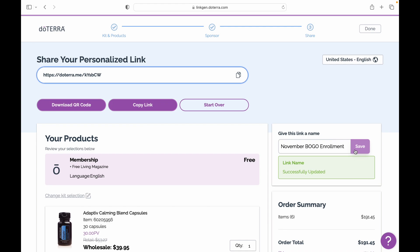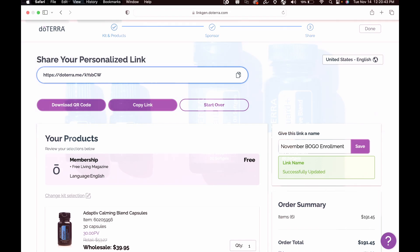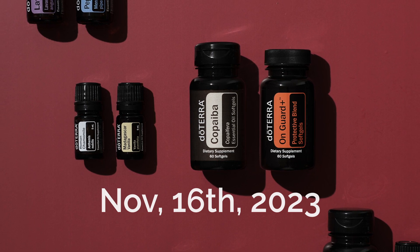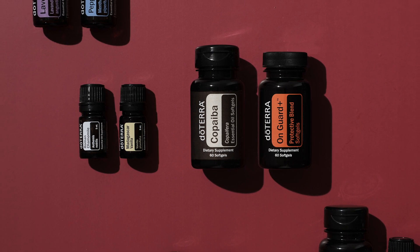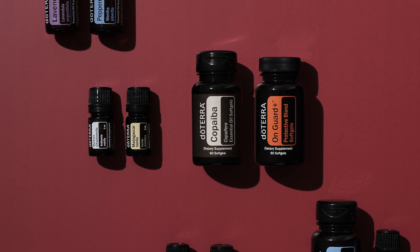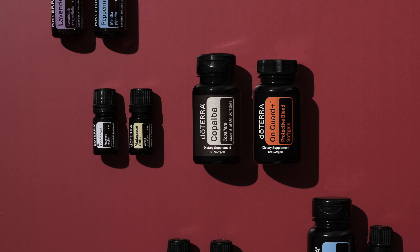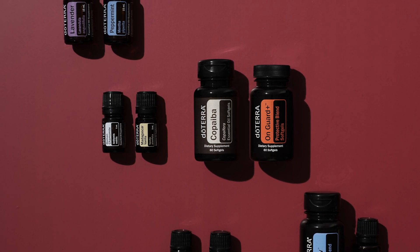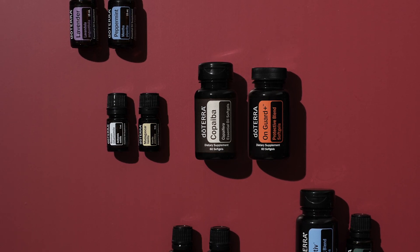You can start creating your links now. However, wait until Thursday, November 16th to share them. The pairings are not live yet and will not show the free BOGO products in your link until the BOGO starts. These BOGO pairings are amazing and such great products that everyone needs to have in their homes.